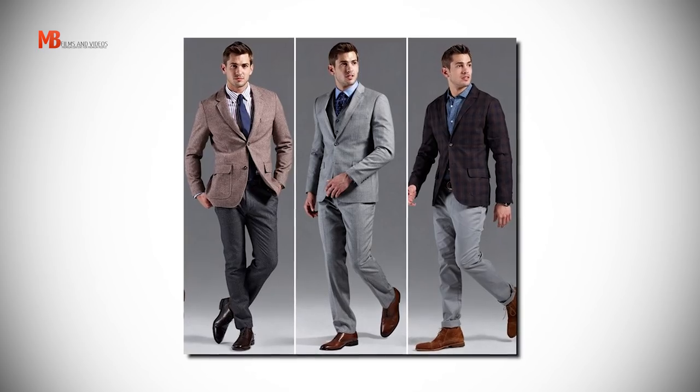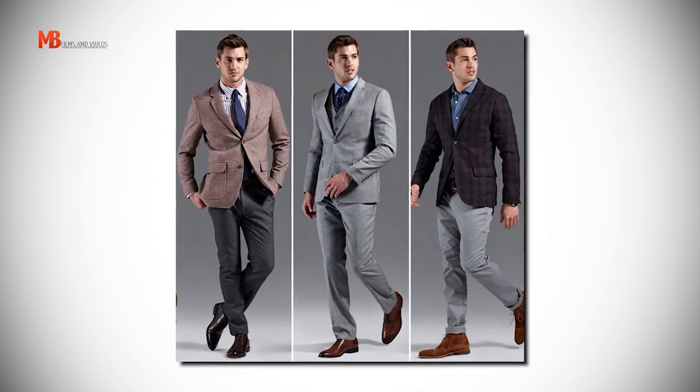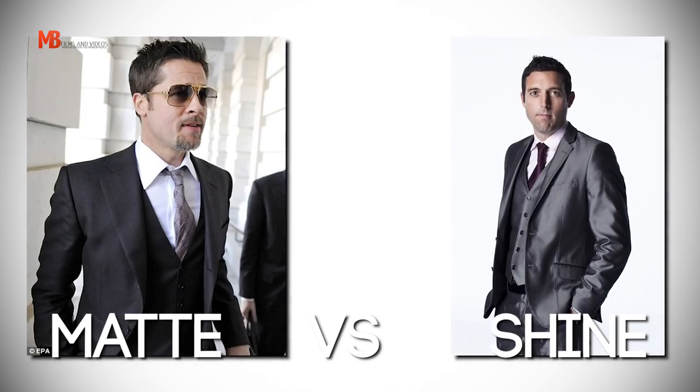You can even wear the suit jacket and trousers separately with any other dress shirt or sport coat and they'll look outstanding. The key thing to remember is to buy a matte suit over a shiny one, because the shinier a suit is, the more formal it looks and the harder it becomes to wear the jacket and trousers separately. Buy a matte charcoal grey suit and you can combine various outfits using just these two basic items.